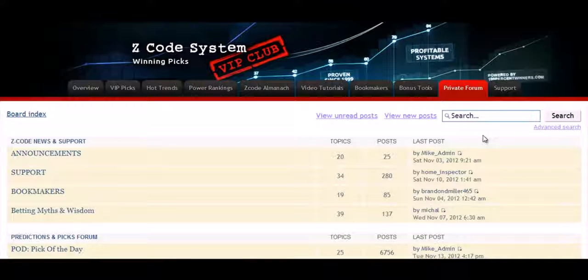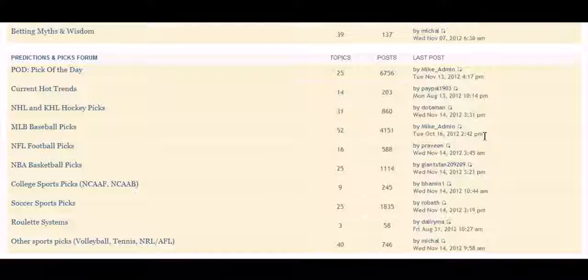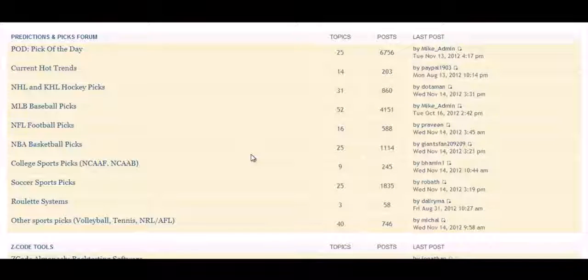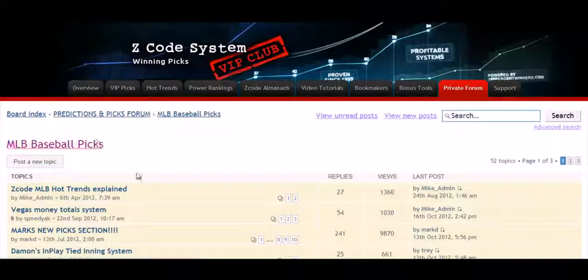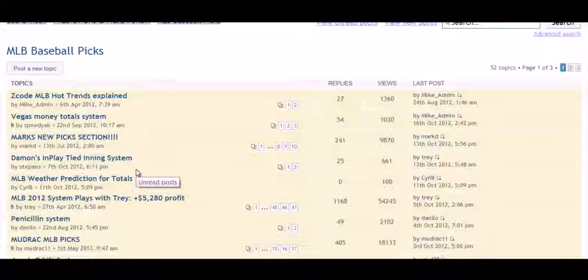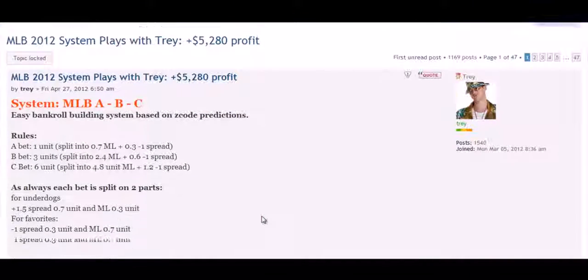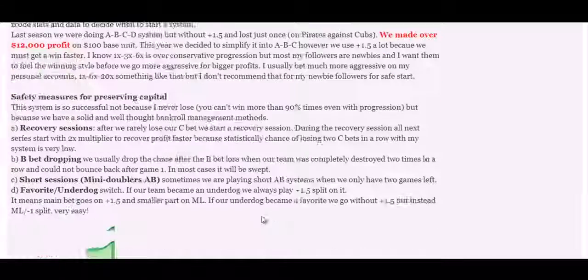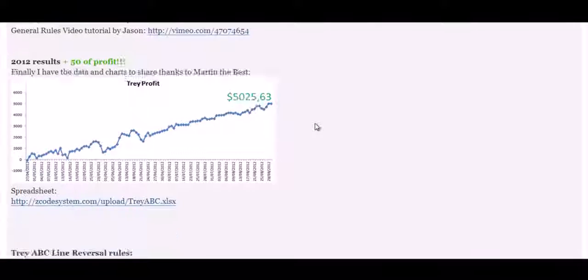The last, but not least, is the Private Forum, which is a gem of sports investing knowledge, where our members and experts exchange their experience, tips, and discuss the hot trends and winning settings. We encourage you to participate in the forum and contribute with your ideas. Each season, you will be following expert selections of our human cappers, who help you and give you exact plays they do, so you can look over their shoulders and copy-paste their success. These guys make a living by betting on sports. It's no more gambling when you do it professionally. That's why we call it sports investing.